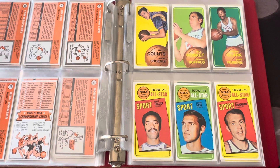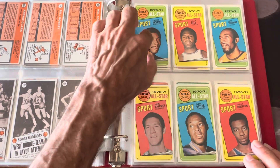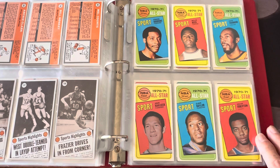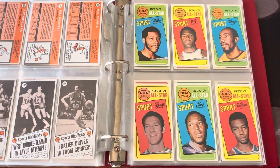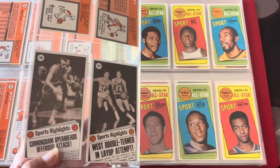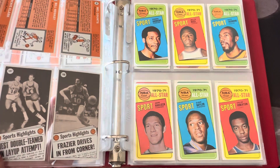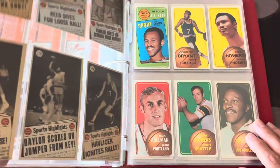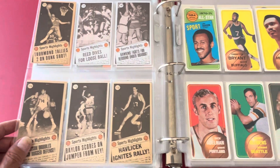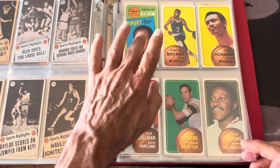In the all-stars you've got Walt Frazier, Jerry West — pretty much all the big names. I didn't grade any of the all-star cards. You've got Willis Reed, Elgin Baylor, and the Big O, Oscar Robertson. These are all the all-stars from 1970-71. The cool thing about the all-stars on the back is they have actual game photos of them playing with a little article — it's actually the game, you can see them playing back there. So you've got Oscar Robertson and all these guys.